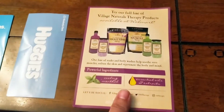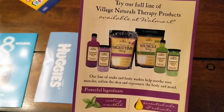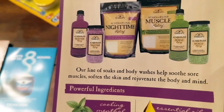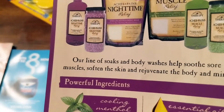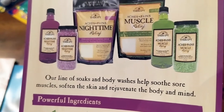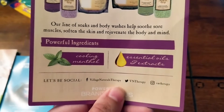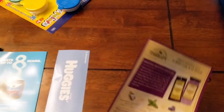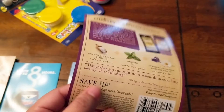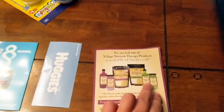This is a sample card for more of the Village Naturals therapy products that you can buy at Walmart. They gave me the bath soak product, but they also have nighttime relief bottles and muscle and pain relief products. So this is pretty cool — if I like the product, maybe I will look into this brand a little further. And I also have a $1 manufacturer's coupon that expires in May.